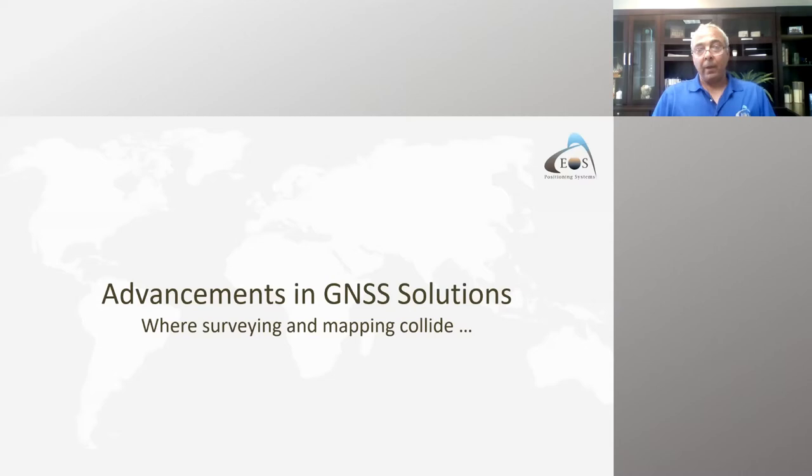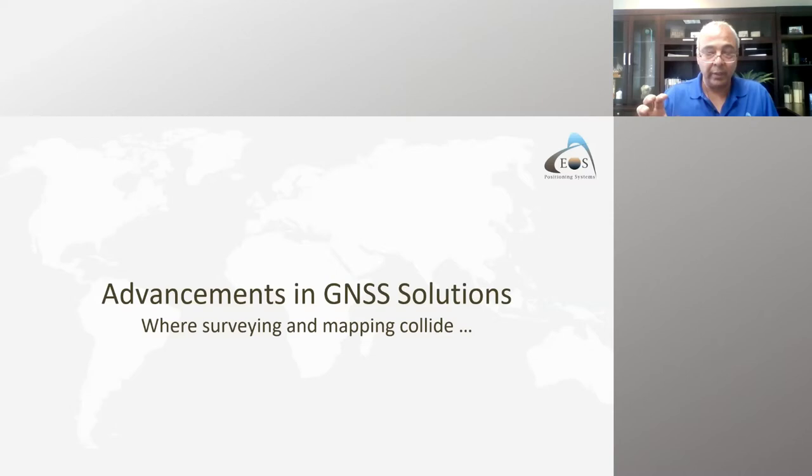Another advancement especially for the AEC market is bridging the gap between surveying and GIS. This means bringing high accuracy to people with no GNSS knowledge, with minimal training and all the tools needed for easy data collection in the field. EOS has a range of GNSS receivers from sub-meter all the way up to centimeter accuracy, using all available constellations for maximum productivity.